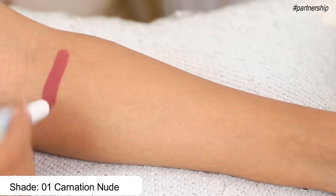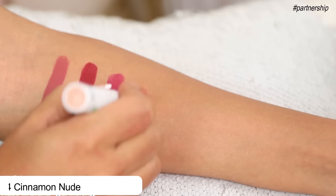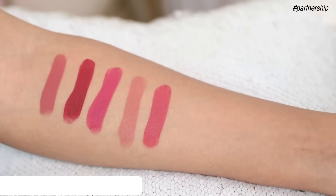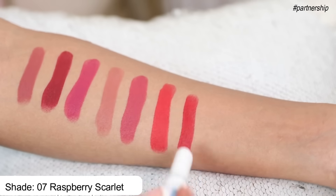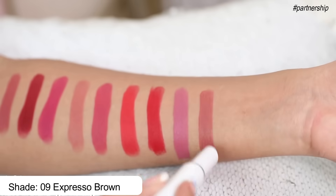I also quickly want to swatch 9 other shades which I absolutely love and that you'll see me wearing from time to time. So let me quickly show these to you on my arms: 01 Carnation Nude, 02 Plump Punch, 03 Candy Floss Pink, 04 Cinnamon Nude, 05 Bubblegum Nude, 06 Melon Red, 07 Raspberry Scarlet, 08 Pink Tulip, 09 Espresso Brown.